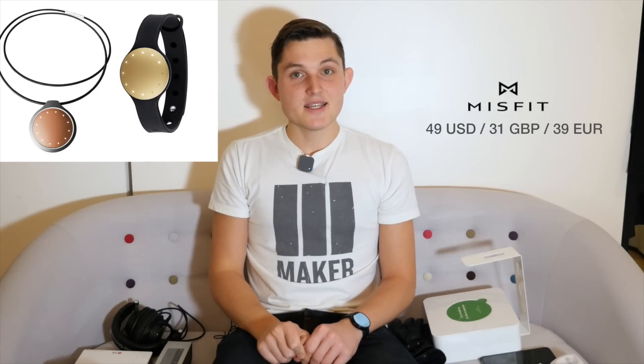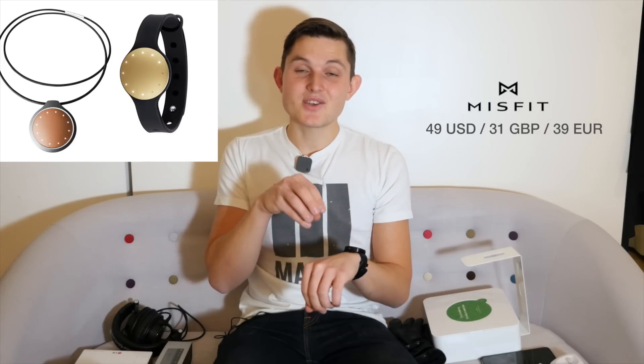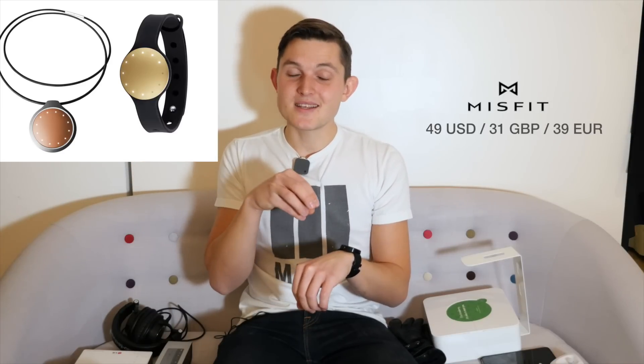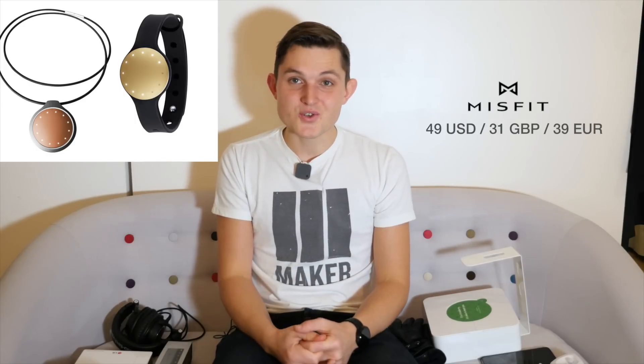The fifth one in the under $50 category is the Misfit Sleep and Activity Tracker. I've had a chance to use it only for a very short time, but it's a great one — it looks neat, you can have your watch on it, you can wear it as jewelry or put it on your wrist. It doesn't matter — it works really well and looks great as well.